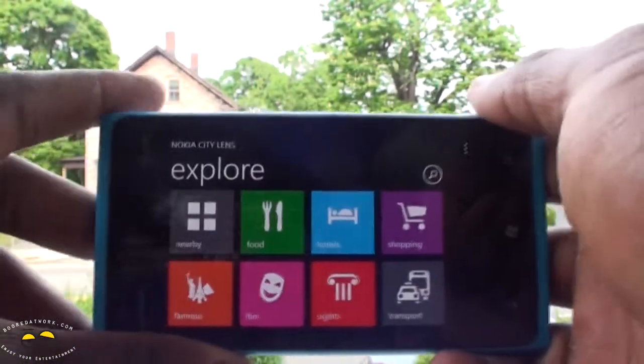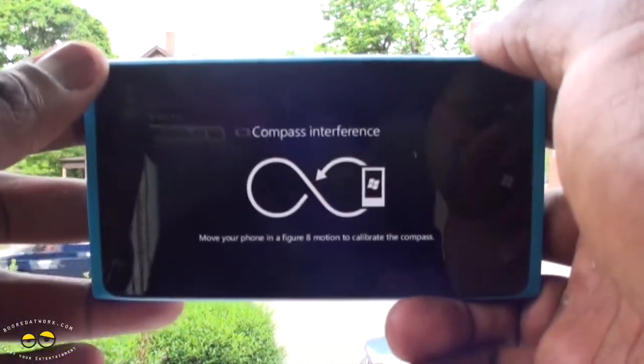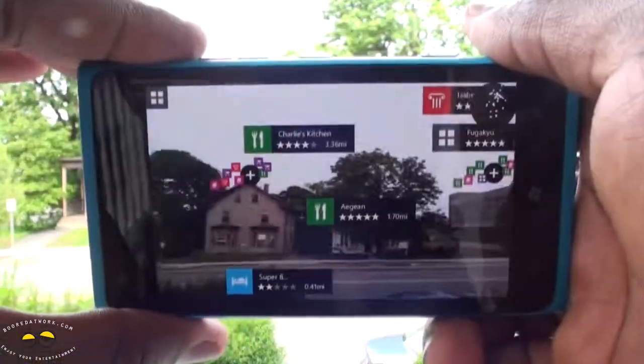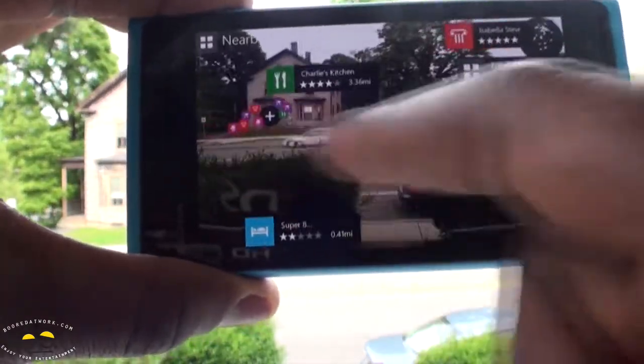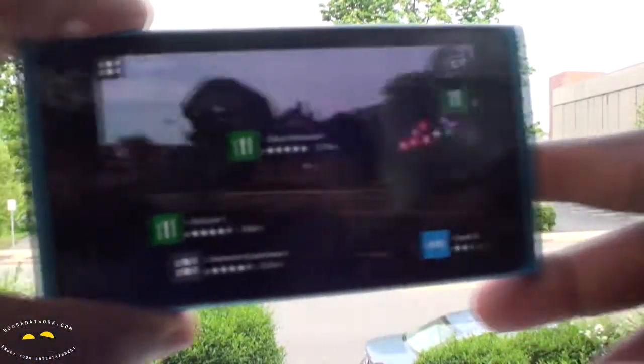Let's go ahead and explore and look for something nearby. You need to move your phone in a figure-eight motion to calibrate — that's what it says. Now you can see it's an augmented reality app, so I can actually pan around and when I pan around it moves in that direction.